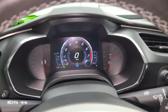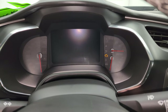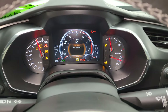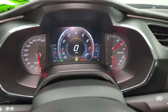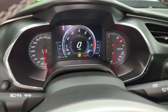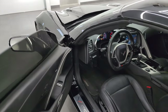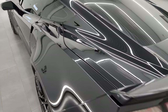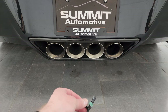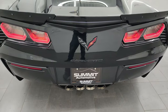We're going to start it up — go listen to that exhaust, check out under the hood, and check out all those lights as well. Sounds really good. Starts right up, no check engine lights or anything like that. Boy, that sounds mean.